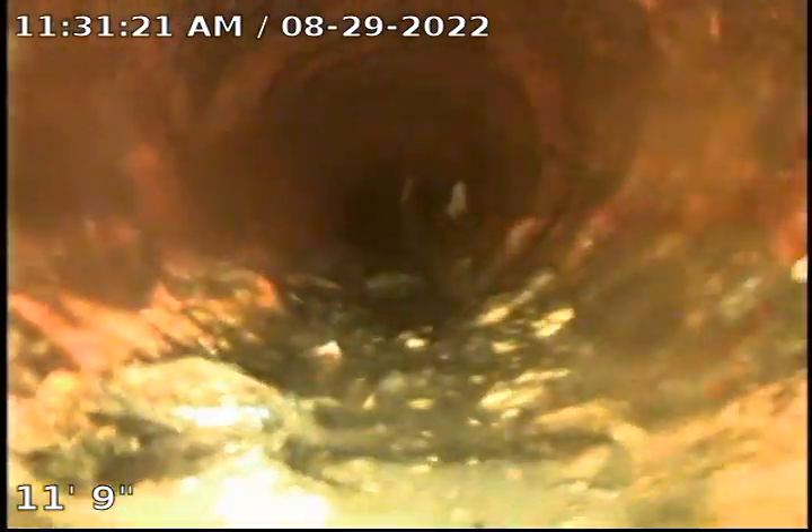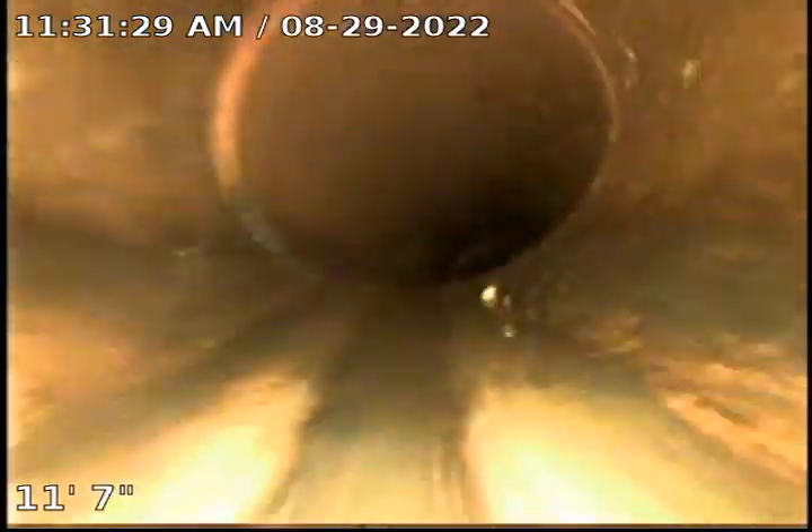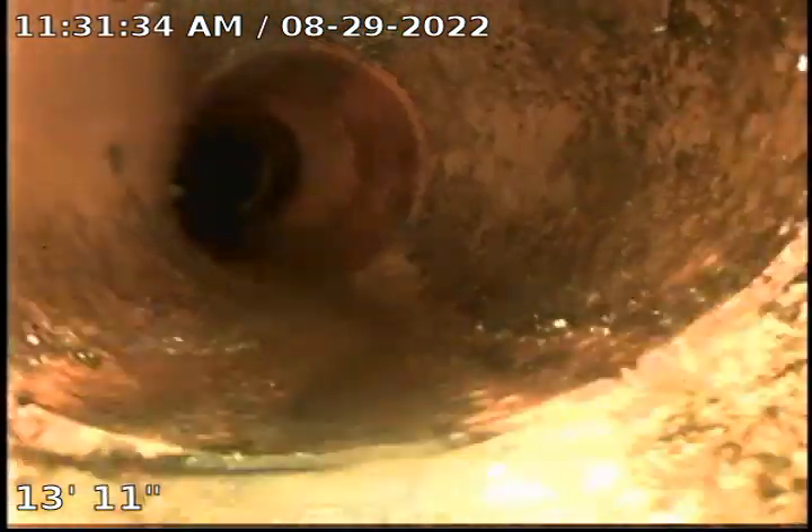We're going to clean our lens real quick. As you can see here, there's a couple of joints with some root infiltration. We're going to be clearing that stuff out because we don't want that in our sewers.